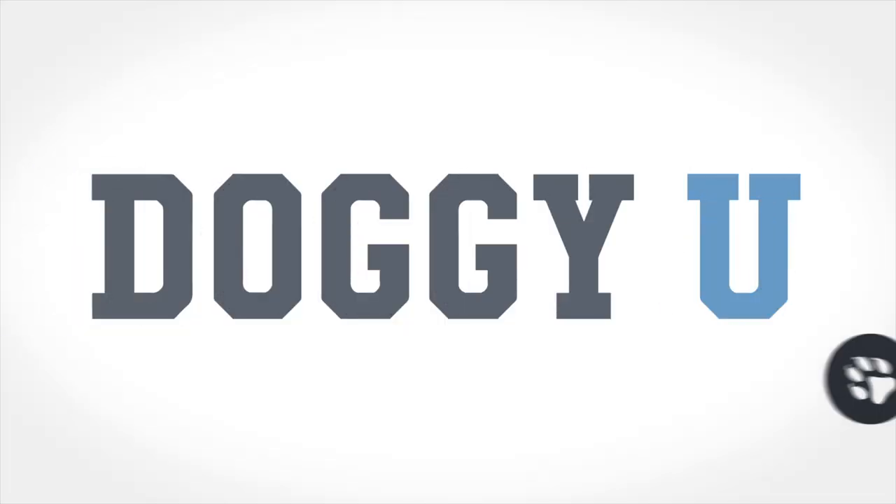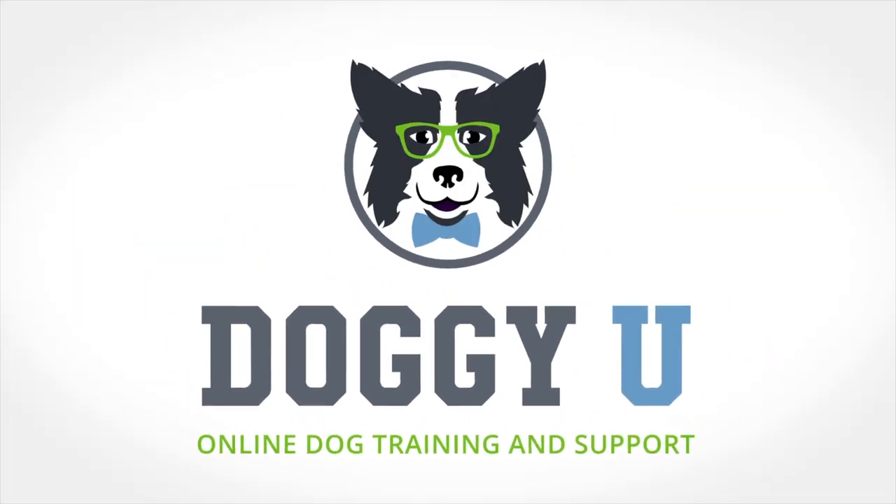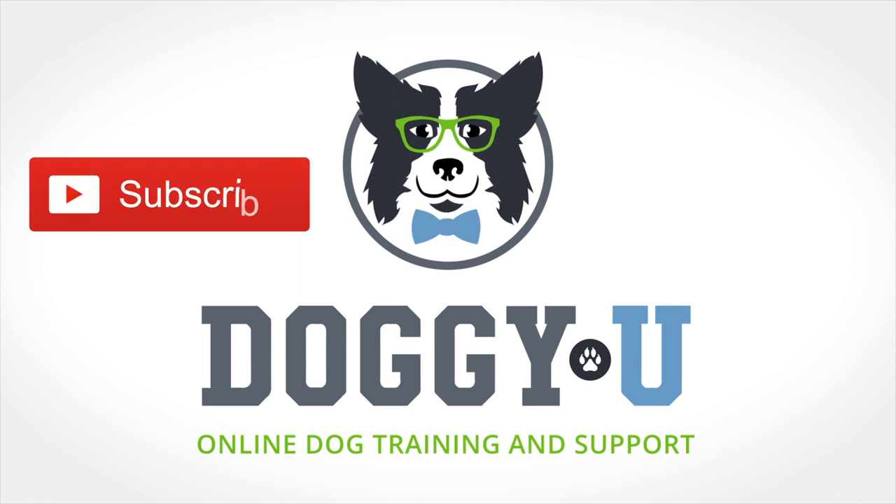If you like this video, definitely give us a thumbs up and click that subscribe button below with the little bell. When you hit that bell you'll be notified anytime we come out with a new training video. Happy training! Thanks for watching and stay tuned for our next video. Subscribe now and never miss an episode.